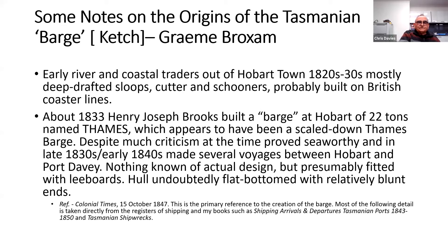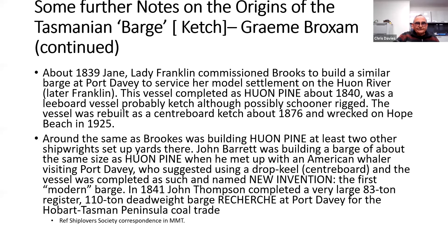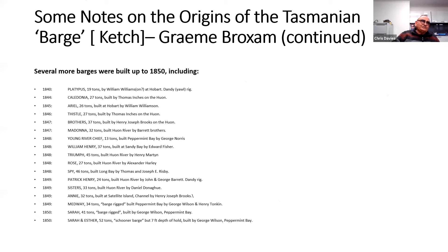About 1833, Henry Jones Brooks and Joseph Brooks built a barge at Hobart of 22 tonnes named the Thames. There were some also down at Port Arthur. The Tasmanian barge is also known as the trading catch. In 1839, Lady Franklin commissioned Brooks to build a similar barge at Port Davie. Brooks was also building in Huon pine. These were the original catches built in Hobart and in other places around Tasmania — there's a good number of them in the records.